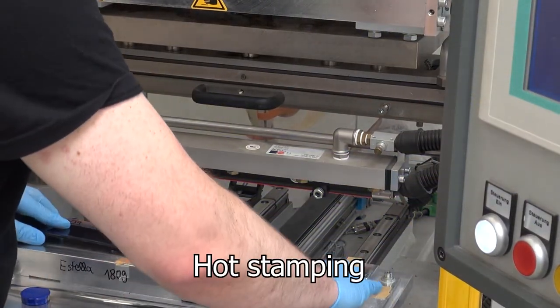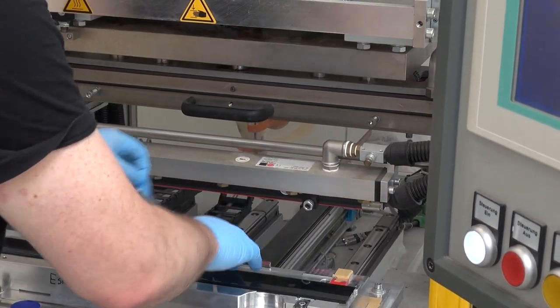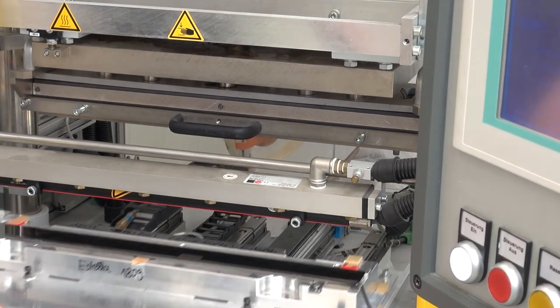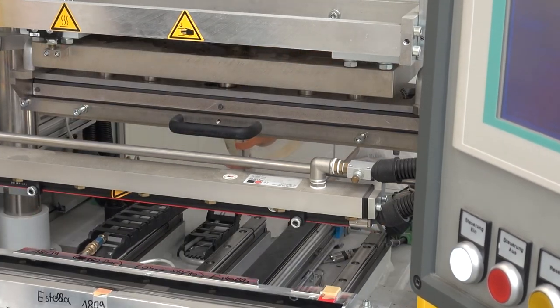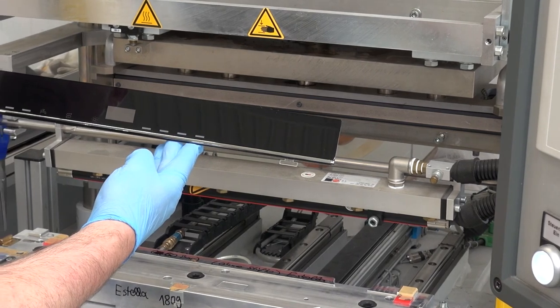Further processing using hot marking offers a great variety of sophisticated color effects, including special finishes such as gold, chrome, or aluminium. The hot marking process is ideal for applying lettering, logos, or decorative elements to the surface of the parts.